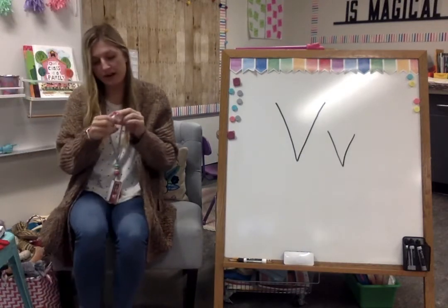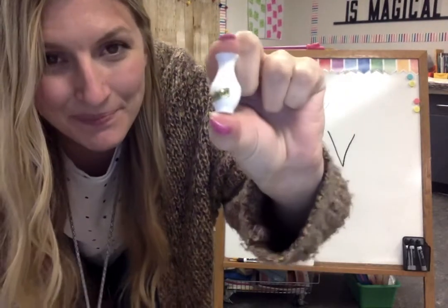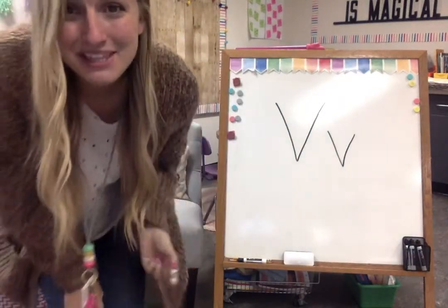Here's one more. Do you know what this is? This is a vase. Say vase. Vase starts with the letter V too.